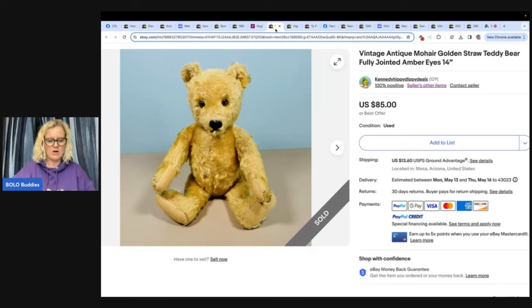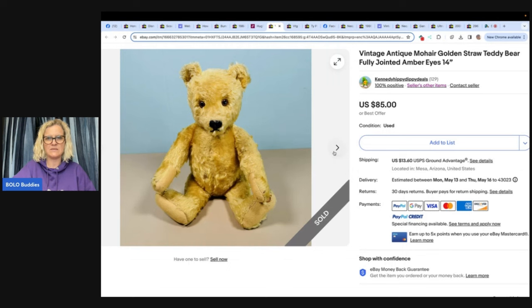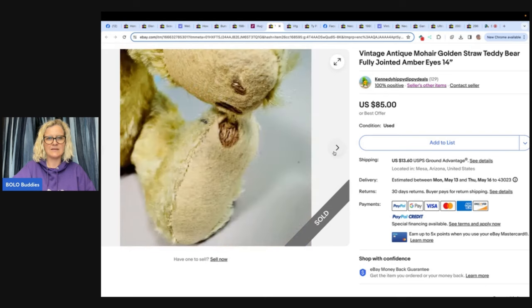One more — a mohair bear, part of an online auction bundle for $15, sold overnight for the asking price of $85. Mohair — look at that.